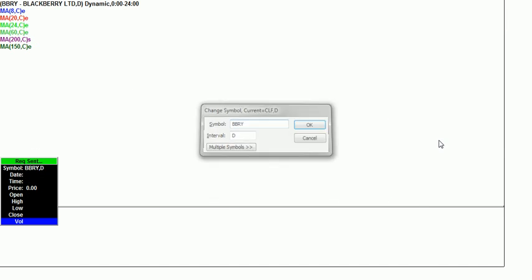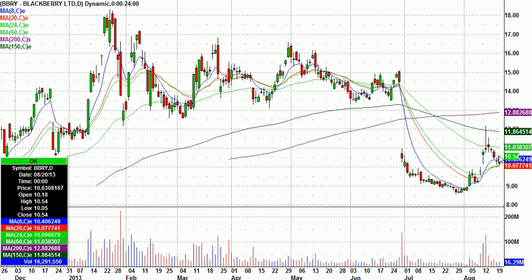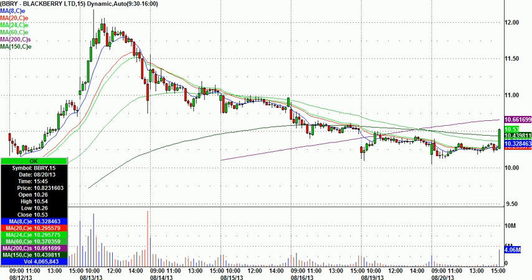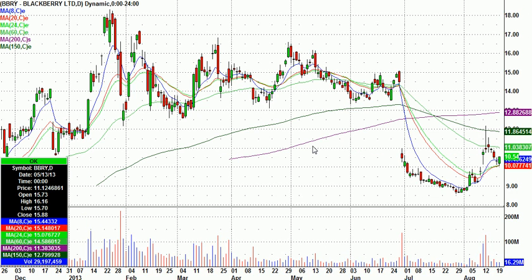CLF on watch. And then I threw BlackBerry on watch as well. Nice green candle today. When you go to an intraday basis, it did 3.73 million in the last five minutes. So something might be up there. And certainly kind of breaking a trend line there on 15s on the five-day chart. Certainly be watching that for a potential long.